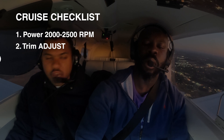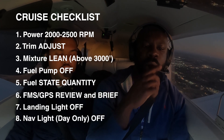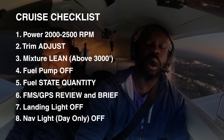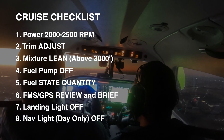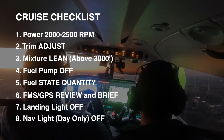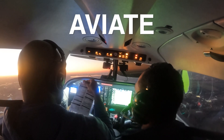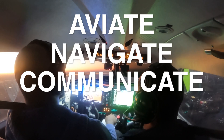Now we're not in the traffic pattern, so we don't have to pull the power back to 2,100. We can leave it at about 23. Navigation light on — because it's night. Landing light on. Aviate, navigate, communicate — fly the airplane first.